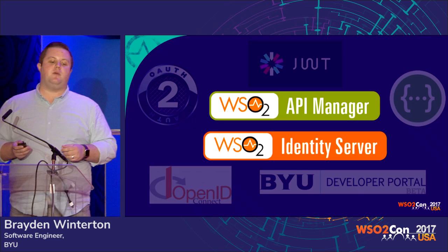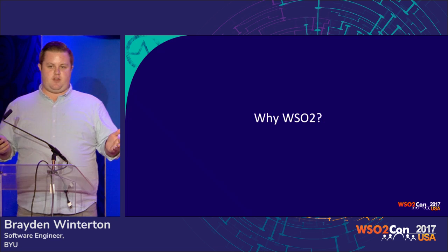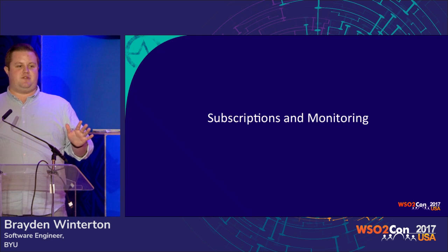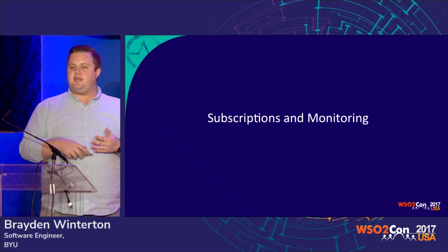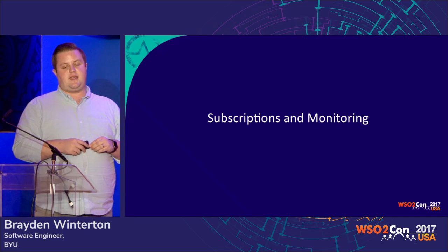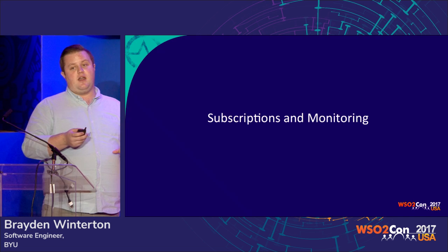Why did we pick API Manager and Identity Server from WSO2? There were a lot of reasons WSO2 stood out among all the other products we tried. One of them was that subscription and monitoring was beautiful. Requiring subscriptions to let consumers get through to the API was our fantasy — our wildest dreams come true. We could finally force developers to tell us who they were before they started consuming an API. We had a list of names when an API needed to be updated or was down; we knew who to contact and who was consuming it and expecting it to run in production.